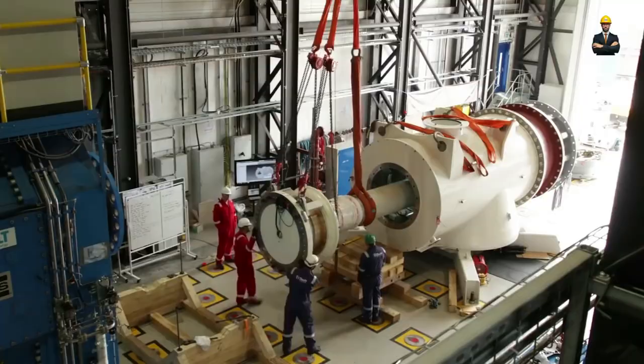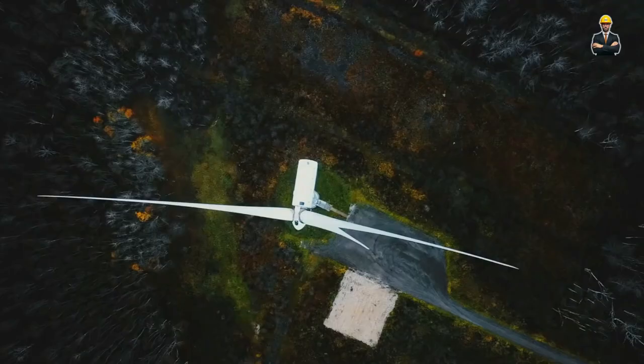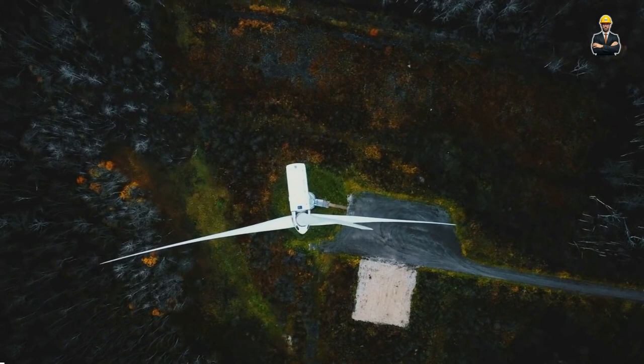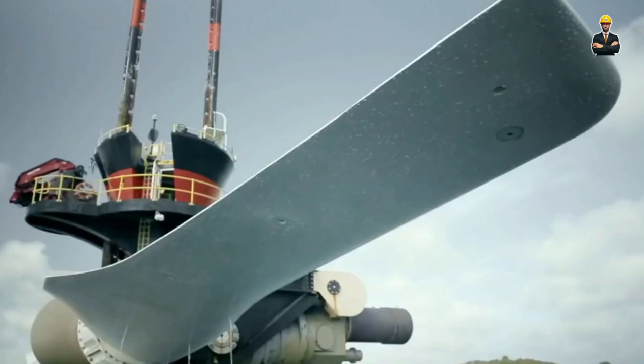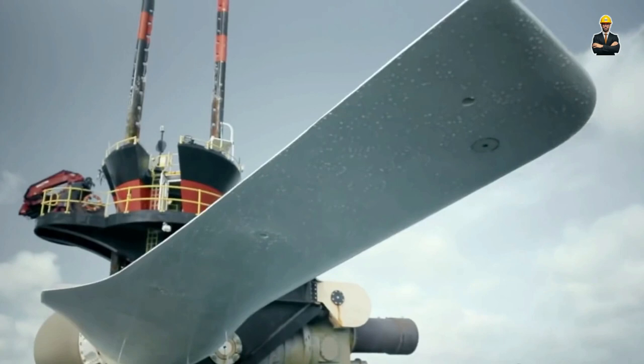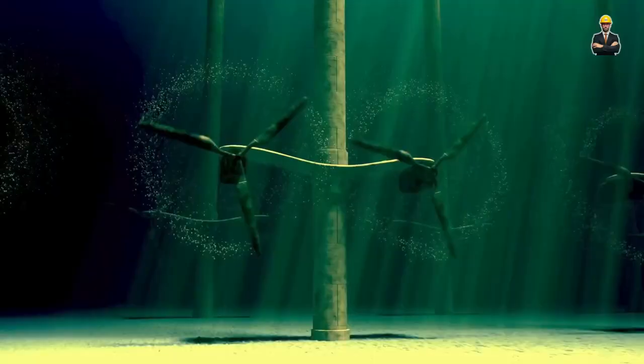While still in its nascent stages, underwater hydropower holds immense potential. Imagine vast networks of these submerged powerhouses dotting the depths of reservoirs worldwide, silently generating clean electricity without disrupting our surface world. It's a testament to our ability to innovate and harness energy from unlikely sources, paving the way for a more sustainable future.